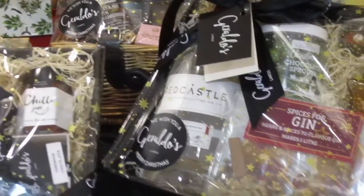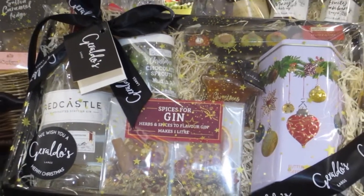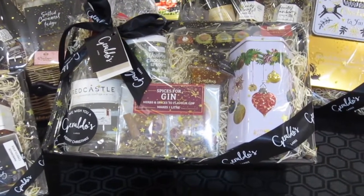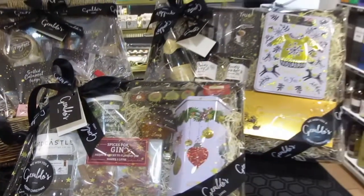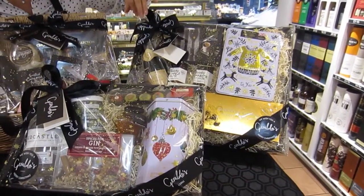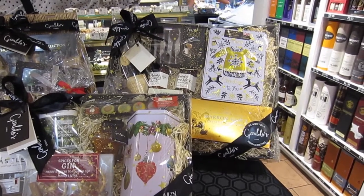Then we have the medium tray — depending on which products you put in it, this one has a bottle of gin, shortbread, marzipan and chutneys. For the larger one we have much more room for a greater selection, with champagne, chutneys, cheese sablés, marron glacés and shortbread — all the luxury things you would expect at Christmas.